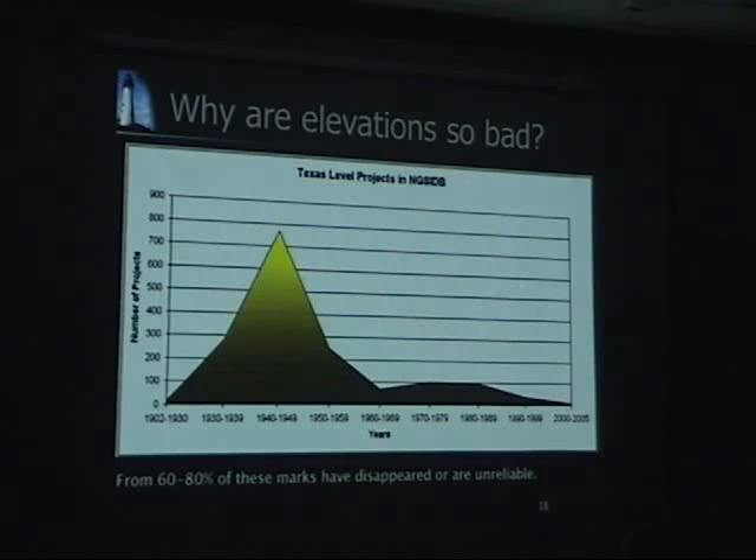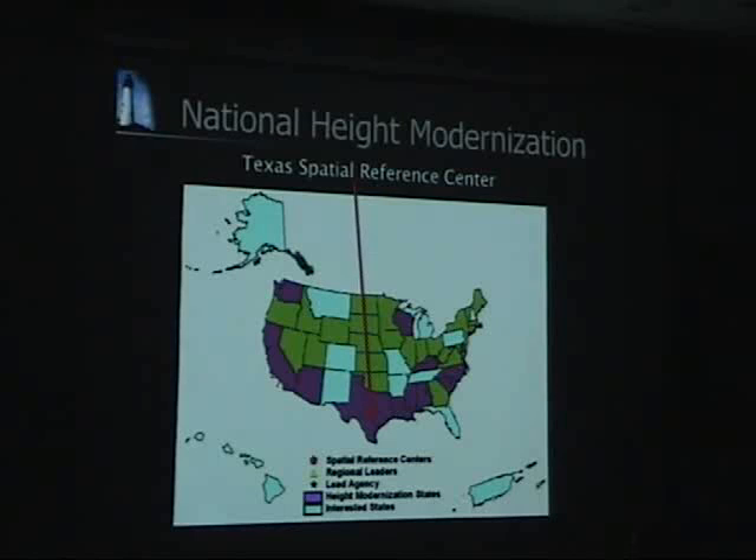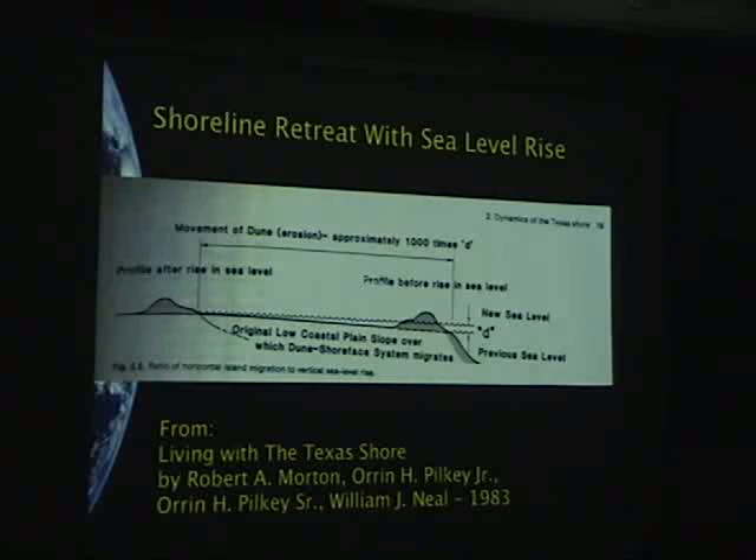Local governments and the Bureau of Economic Geology have come along and re-observed topographic features using LIDAR — this airborne digital mapping. But the LIDAR has to be controlled by some point on the ground, and they're using points like KO2 to control it. So even if you use the best technology to re-observe topography, you've got to go back to elevations which were observed back in that era. The National Geodetic Survey has actually introduced a program to fix this — the National Height Modernization Program. Texas is now one of 11 states involved in this program, but it's grossly underfunded.